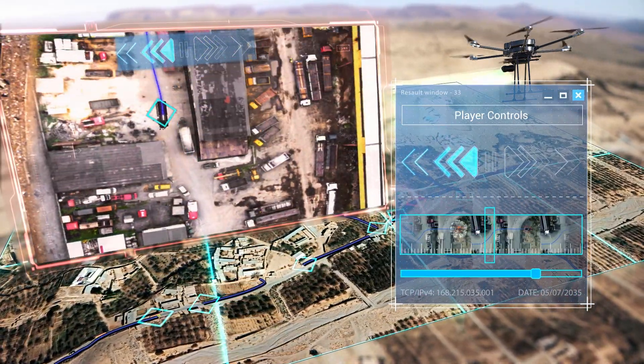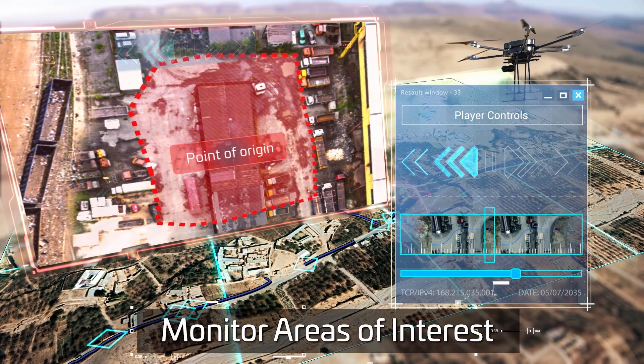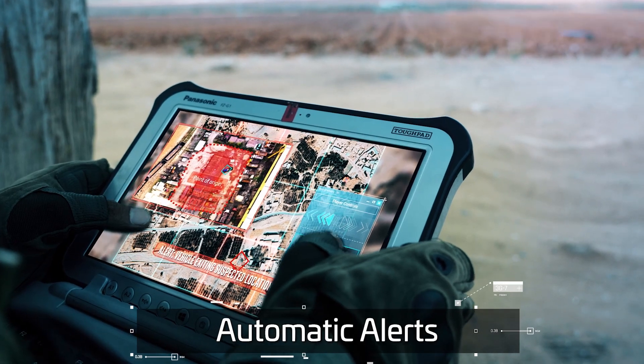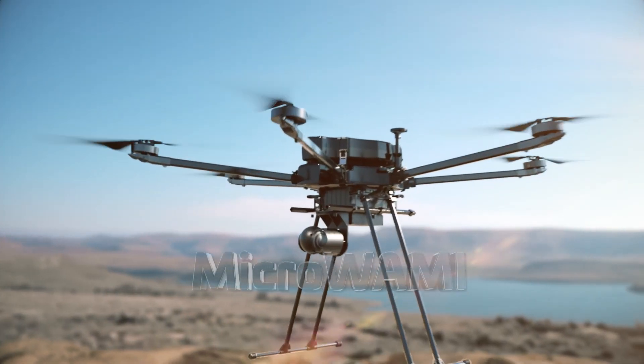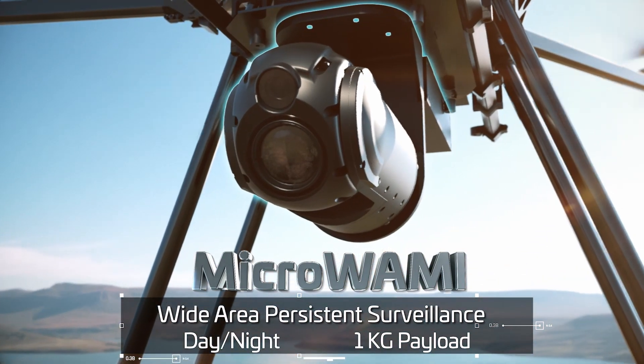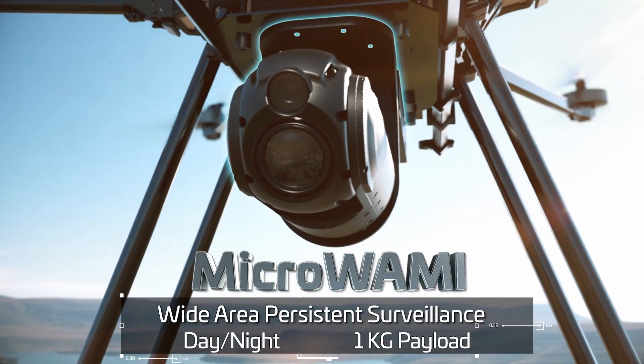The system can monitor suspicious locations and alert the operator on any activity there. MicroWAMI — a breakthrough miniature tactical sensor that provides full situational awareness.